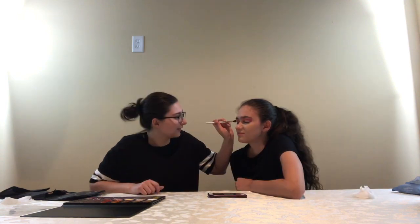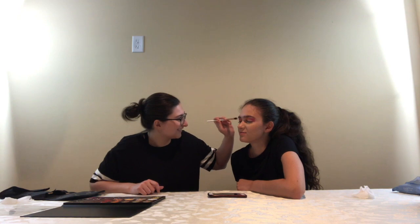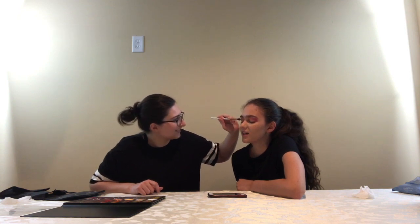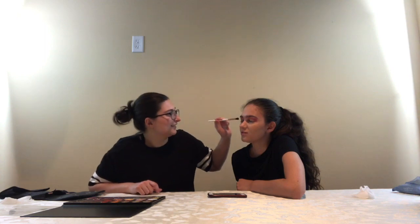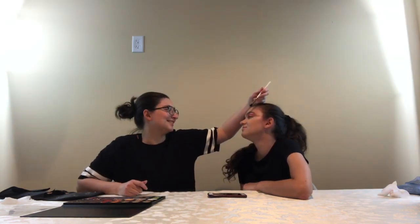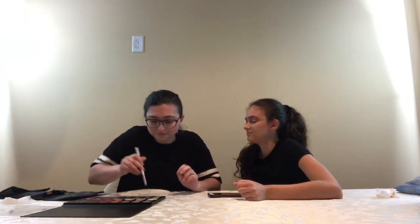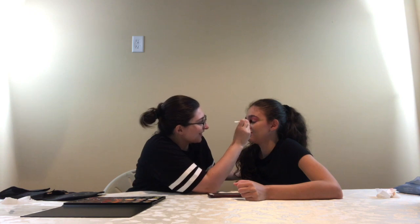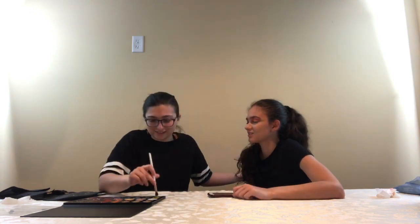I already went over there with the pink so it's gonna look a little more intense, but it's gonna be fine. Oh, that's where makeup goes — didn't you know that? Oh my god, that doesn't look good. It could be worse. I bet I shouldn't touch your face like that because there's makeup on it.